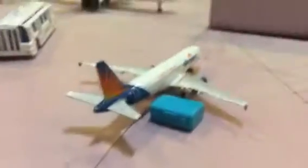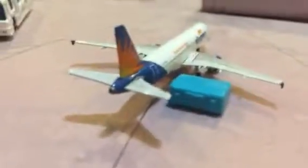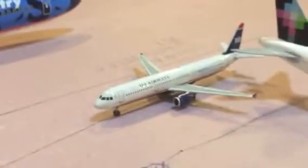Allegiant A320 getting bags on for Oakland. Hawaiian A330 boarding for Kahului. Another Hawaiian A330 also boarding for Honolulu. Holding shortly is an American A321 heading out to Charlotte.